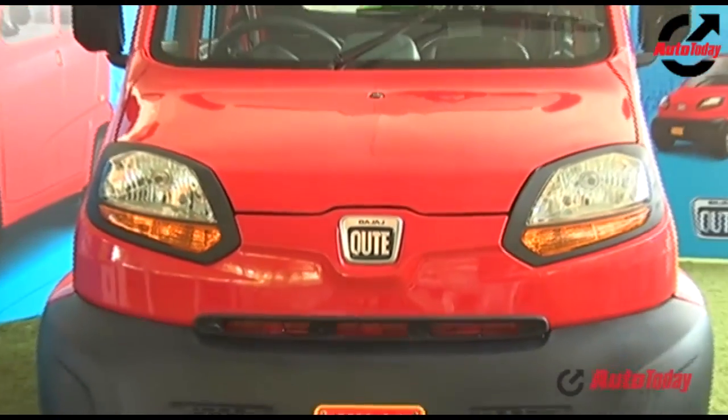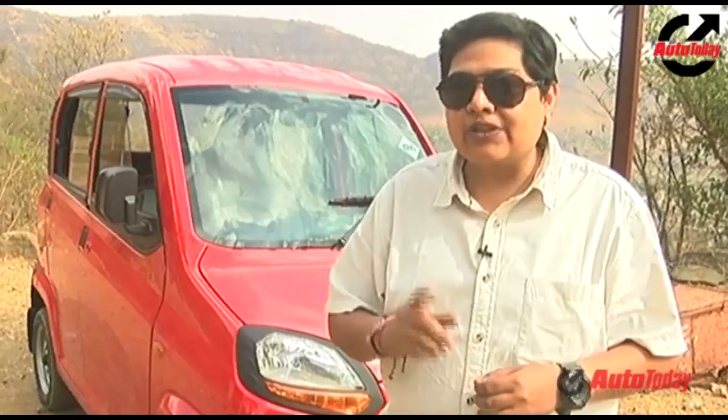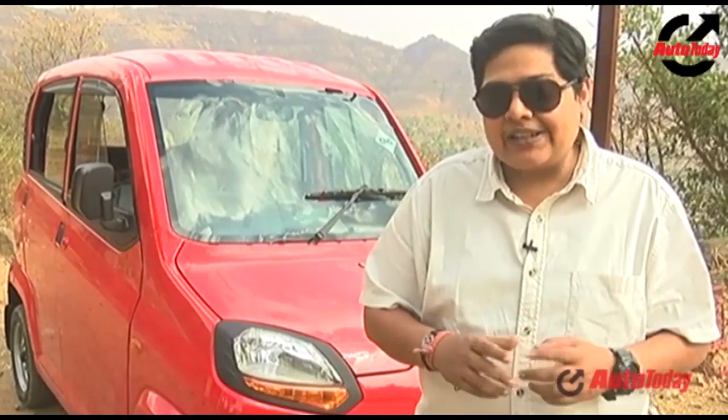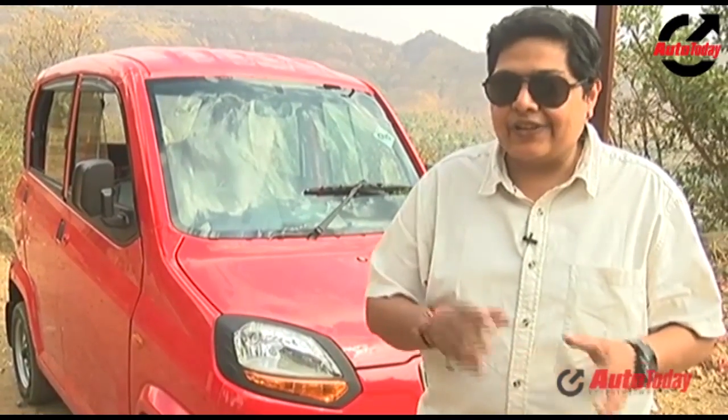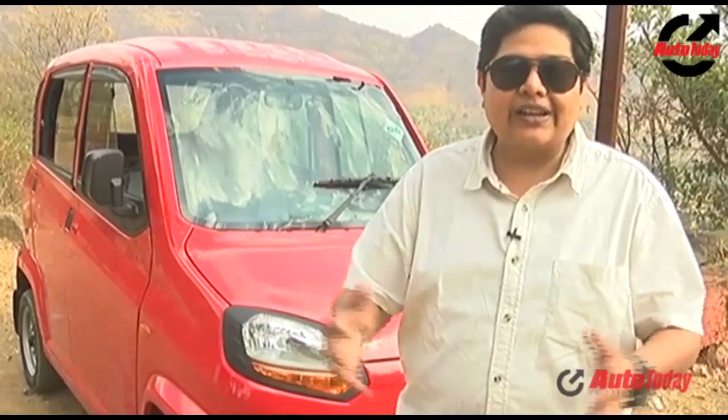The first quadricycle to come into India was actually called the Maini Riva. It was a full electric vehicle sold in the UK as the G-Wiz, and that G-Wiz was a quadricycle. Simply put, it's not a car, it's not a three-wheeler — it's somewhere in between. Taxation is different; certain states will make it cheaper, certain states a little more expensive.